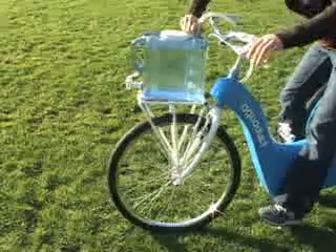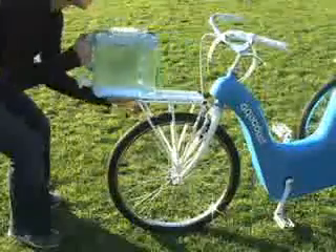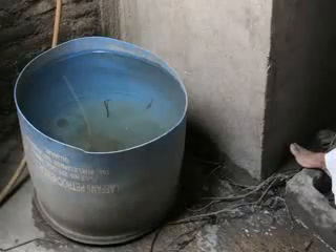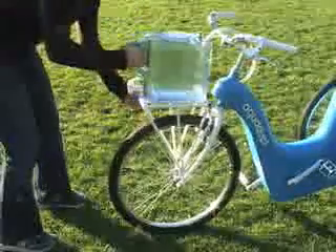Upon arrival, the clean water tank is easily removed and taken inside the home for drinking and cooking needs. The closed container eliminates the contamination that currently occurs from storage in open containers. When more filtered water is needed, the clean water tank is reattached.